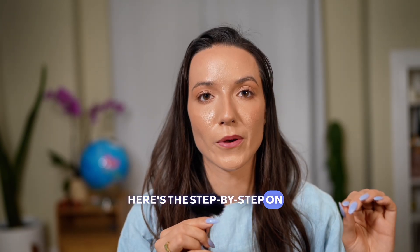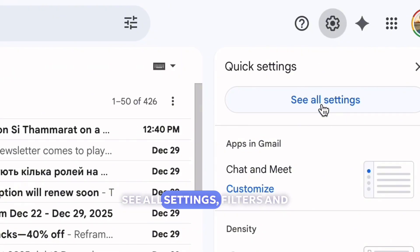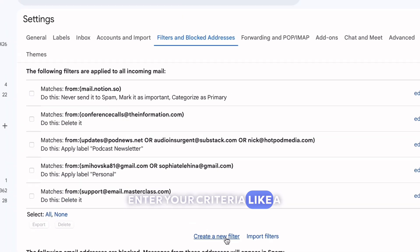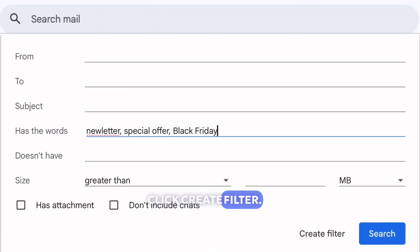Here's the step-by-step on how to do it. On desktop, open Gmail and click the gear icon. Go to See All Settings, then Filters and Blocked Addresses. Click Create New Filter and enter your criteria like a sender's address or a keyword you want to target. Click Create Filter.